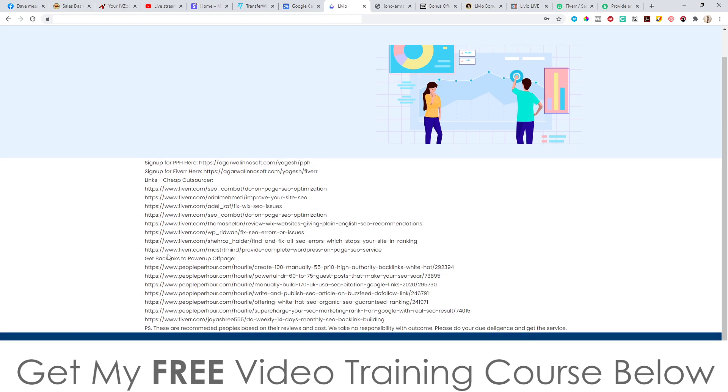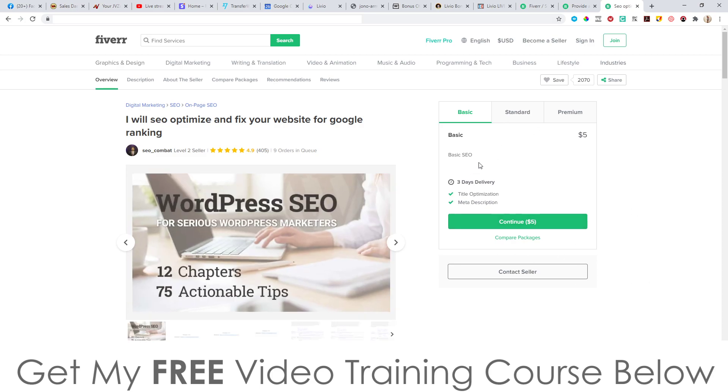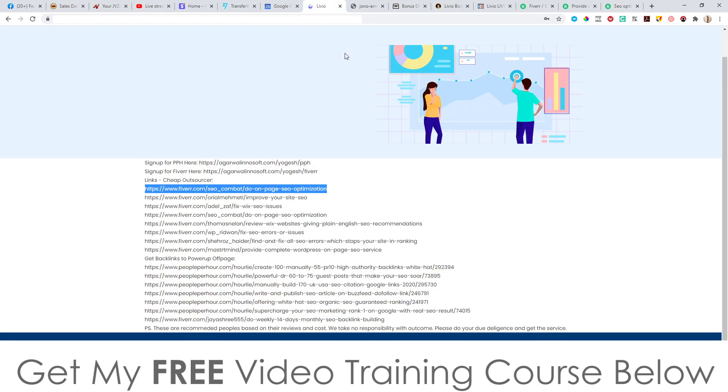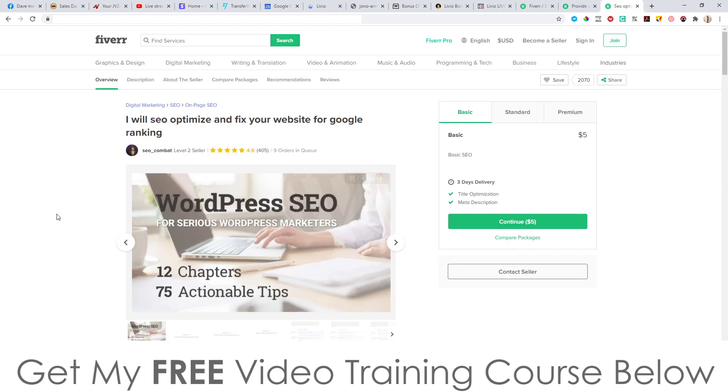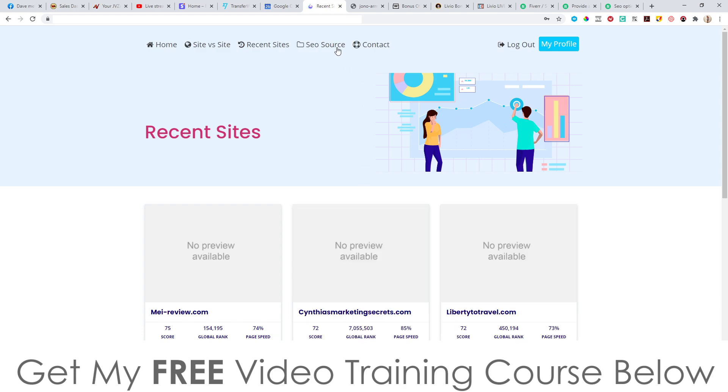Then you come back into Livio and go to SEO Source — this is the cool part. Here is a list of gigs you can outsource. For example, if they wanted on-page SEO optimization, you copy and paste the link into your browser, purchase that gig for $5, then charge your client $20 — you've just made $15 without doing any work. The person on Fiverr does all the work for you. There's also a site-versus-site comparison and recent searches.